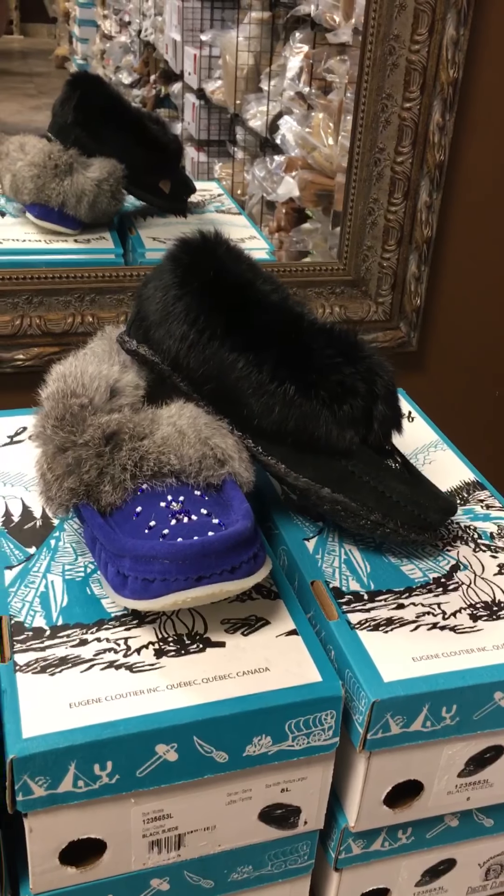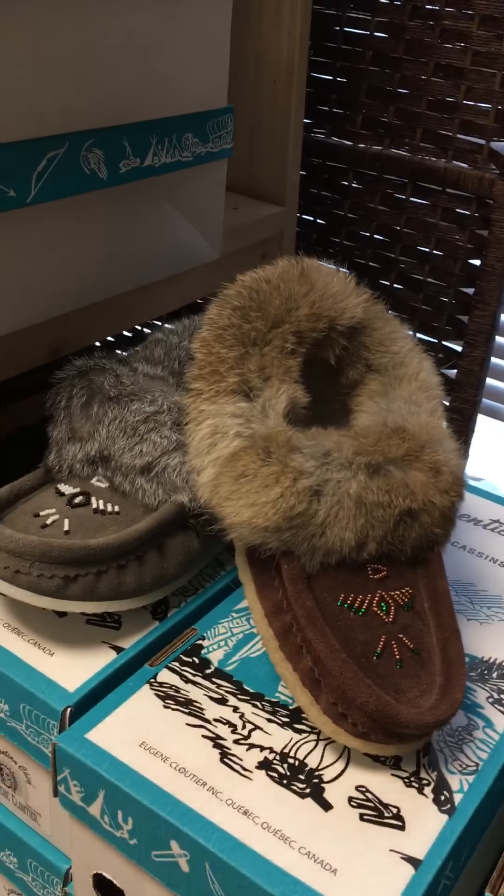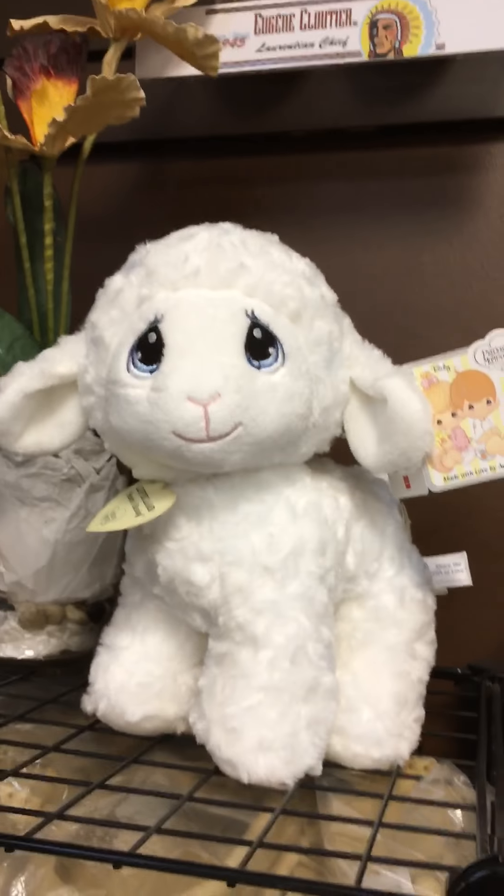And slippers, slippers, slippers. And look at the new color for outside moccasins with the crepe soles. We also have the chocolate brown and the grey.